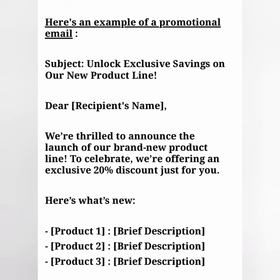Do you have any idea how to write an email? If no, here is an example of a promotional email — how to promote something that's new. Subject: Unlock exclusive savings on our new product line.